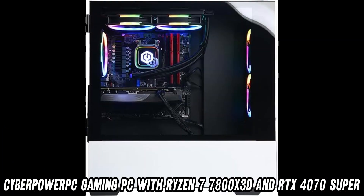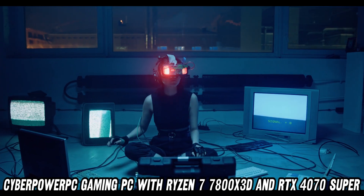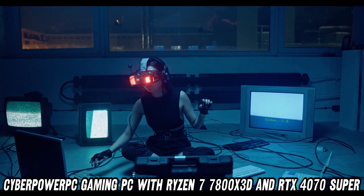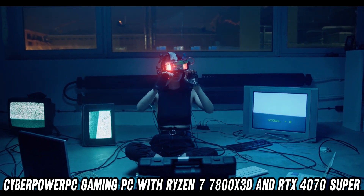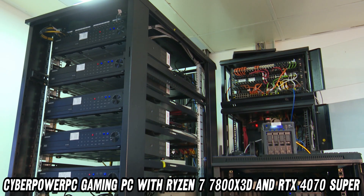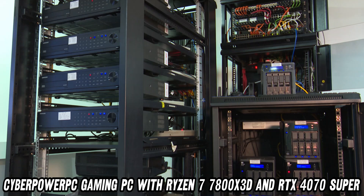Now, what's a brain without some serious muscle? Enter the NVIDIA GeForce RTX 4070 Super with 12GB of VRAM. This GPU is so powerful, it doesn't render graphics — it conjures them like a digital sorcerer.